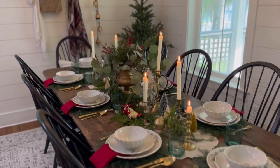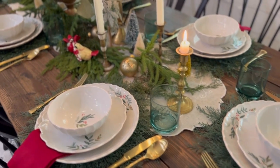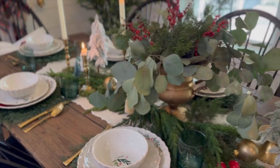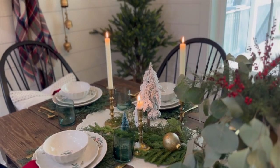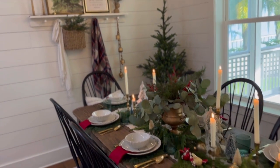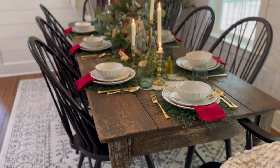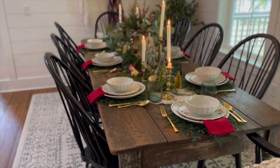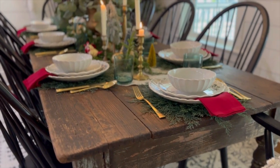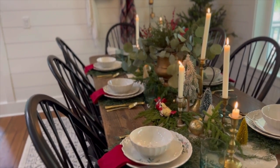I like to use a lot of candles in my tablescapes pretty much all year round, with gold accents, greenery, and little trees. I get a lot of questions about our table — this is a Facebook Marketplace find that we drove a few hours to pick up. It's somewhere between a hundred and a hundred and fifty years old and has a lot of character. These Windsor chairs I also found on Marketplace and I painted them.